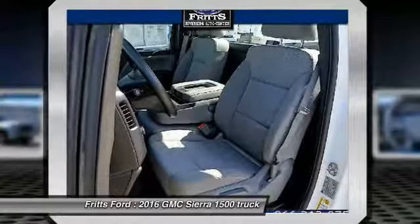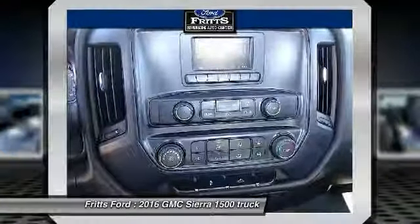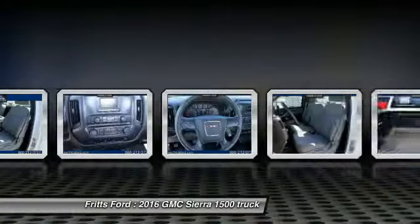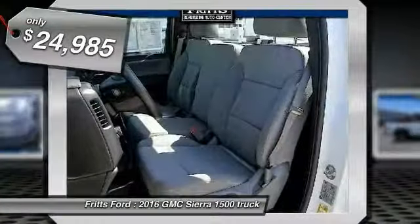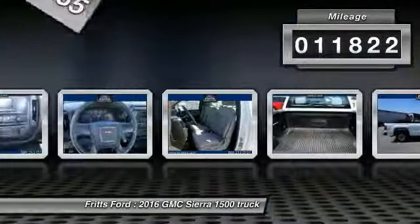Sierra 1500 now comes standard with a Vortex 6.2 liter and 5.3 liter V8 engine and an electronically controlled six-speed automatic transmission that combines high max hauling capability with precise control, and is priced below $25,000. This vehicle has less than 15,000 miles.